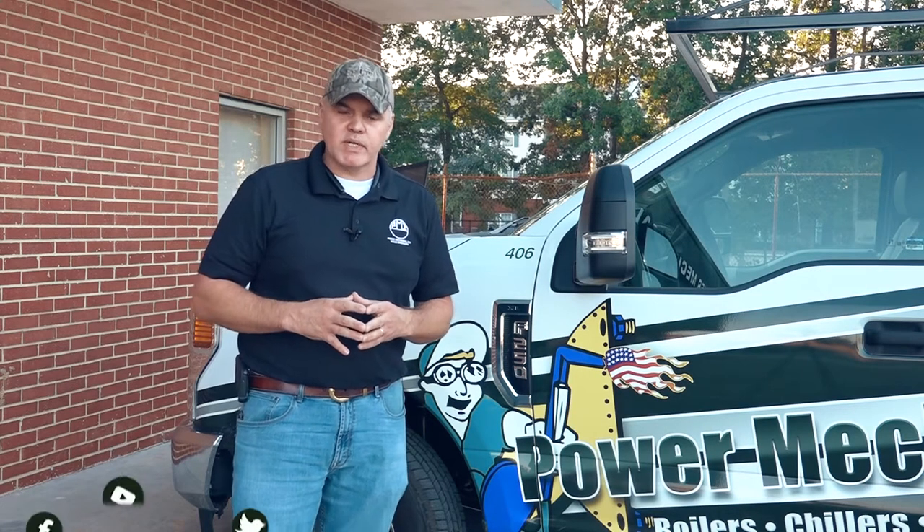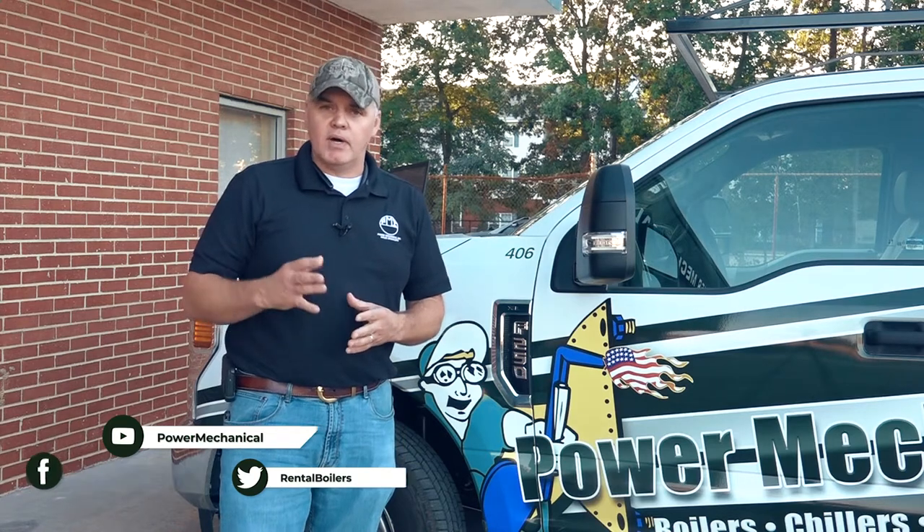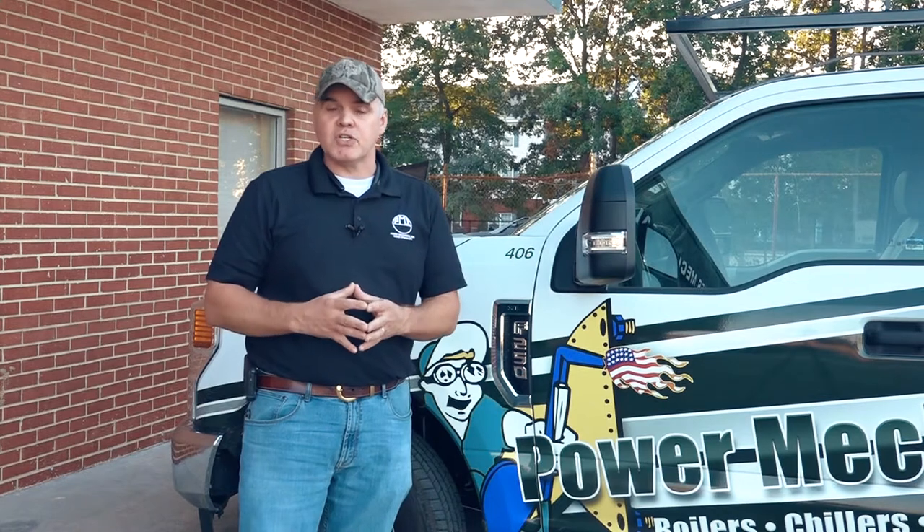Hey guys, Edward here with Power Mechanical with a quick tip for your boiler rooms. So whether you're an operator, a facility manager, the engineer, or the director, knowing your boiler codes and regulations that are required for your specific jurisdiction is very good information to have.